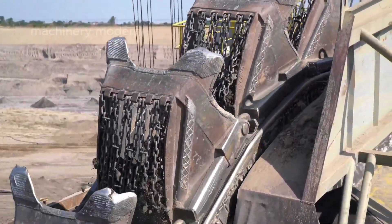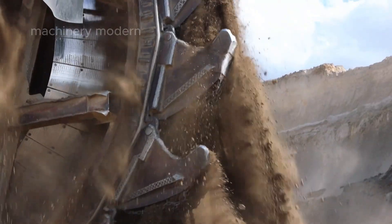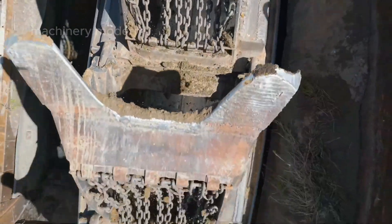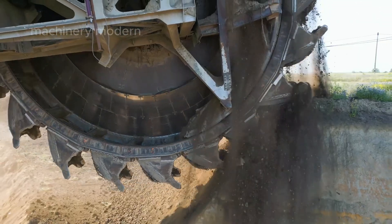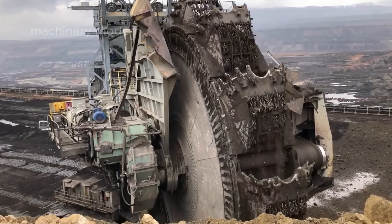Amidst the vast expanse of the open pit coal mine, the bucket wheel excavator looms like a colossal metal monster, as if it has stepped out of a science fiction dream. With its gigantic size and extraordinary power, this machine not only overwhelms with its scale but also with its incredible mining capabilities — a magnificent sight that is hard to describe in words.